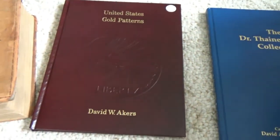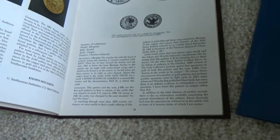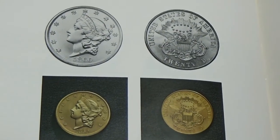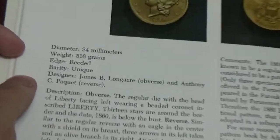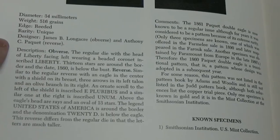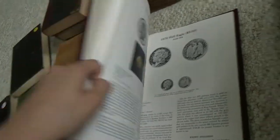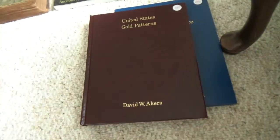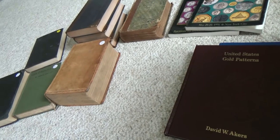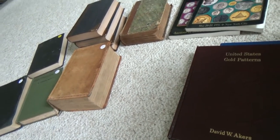Then we also have United States Gold Patterns by David Akers. It talks about gold patterns — for example, it has the 1860 Double Eagle $20 piece, shows a pattern of this and gives all the specifications. This was the Paquet Reverse, and it gives all information about the history of that piece and many more. It's also a very nice resource for anyone who collects gold pieces. Mr. David prices the books very reasonably, which is another reason why almost everyone in attendance participates in the book sale. Unsold books the first night are reduced in price even more over the next two days.